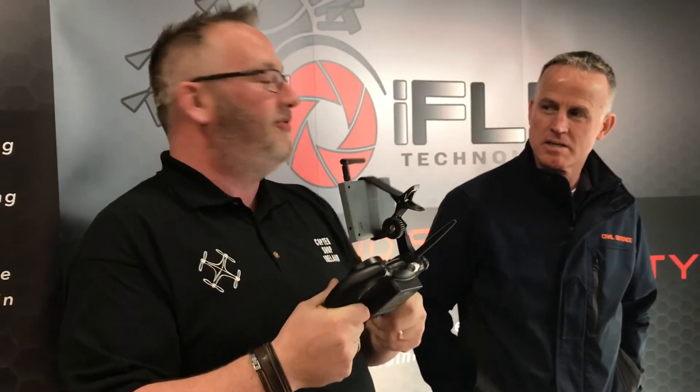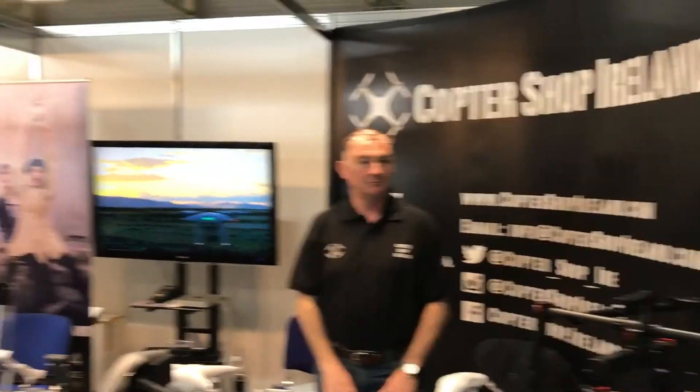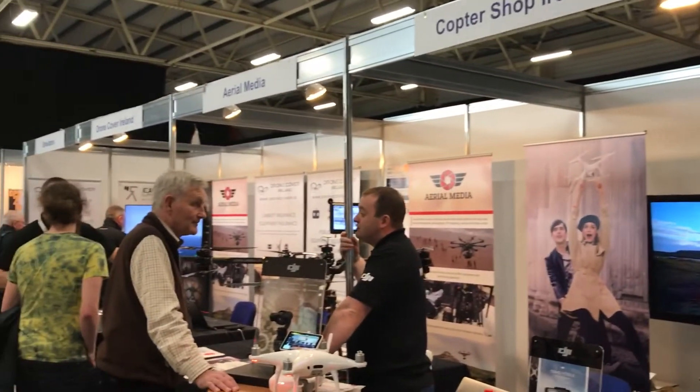There's lots of people here — Civil Defence are here with us as well. It's nice to have some equipment. There's a free draw on for one of those. We have Drone Cover Ireland here with us, part of the O'Loughlin group. We also have Aerial Media and Outfly Technology. There's Al Biggles there.